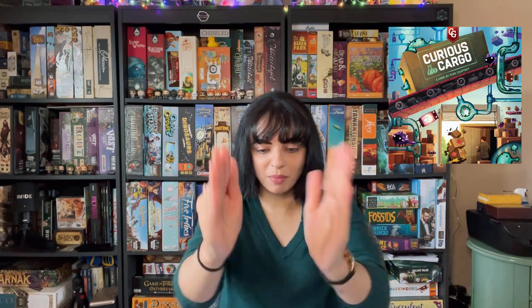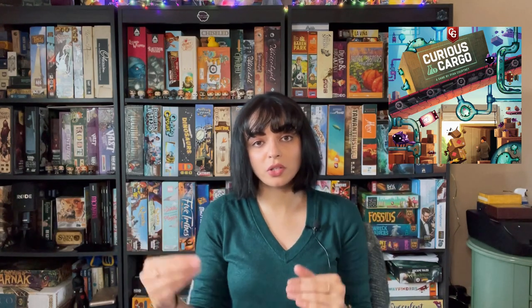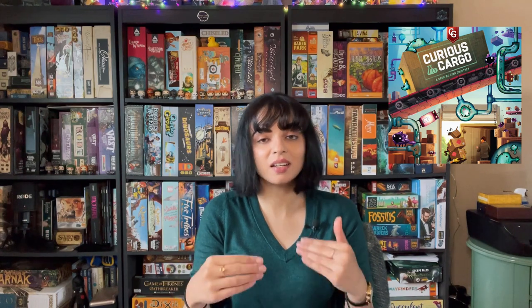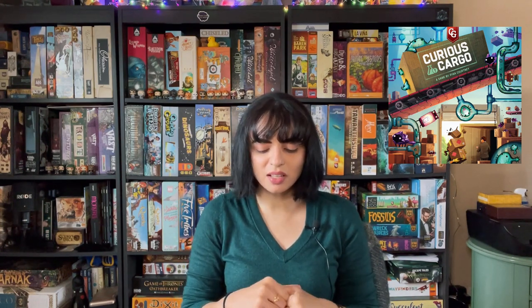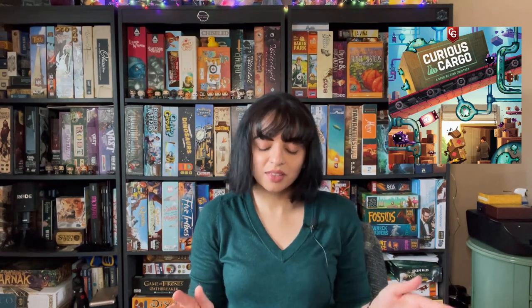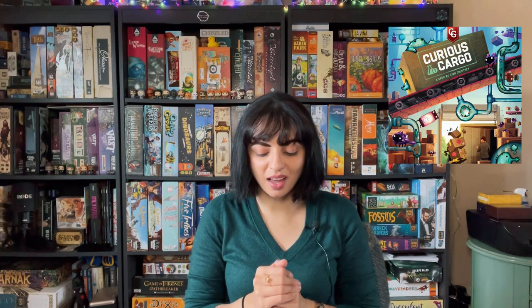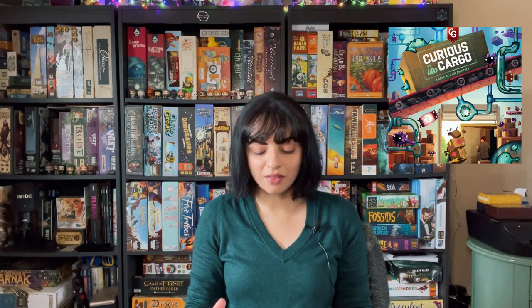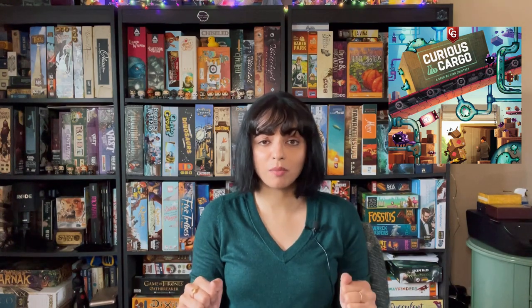Number 5 is going to be Curious Cargo. This is a two-player game and I love it. It's designed by Ryan Courtney. Your board is basically touching the other person's board and you are trying to load your trucks with cargo — the trucks then move to the other player's board and unload the cargo if they have made the right connections. It has some interesting game end conditions and the way points are scored is different from any other game I've seen. It's a very difficult game that I'll need to play many times to master, and it comes with many different boards of varying difficulty levels. If you're looking for a good two-player game, I highly recommend Curious Cargo.